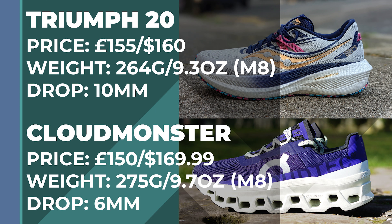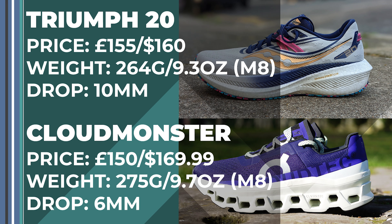The Saucony Triumph 20 costs £155 or $160. It weighs in at 264 grams for men in a size 8 and the drop is 10 millimetres. The On Cloud Monster costs £150 or $169.99. It weighs in at 275 grams for men in a size 8 and the drop is 6 millimetres.